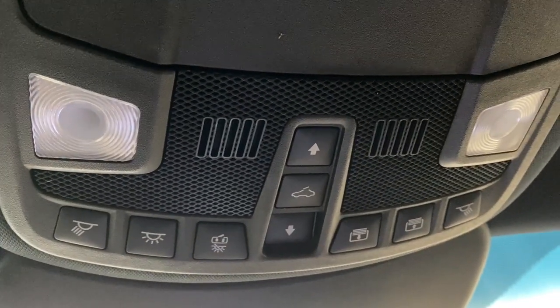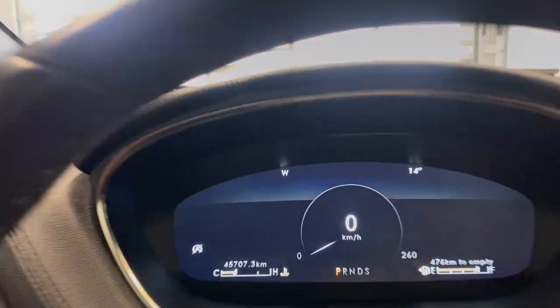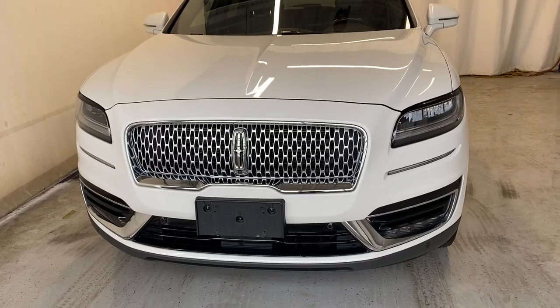We've got a dual moonroof right there. Opening up the overhead console we have a nice sunglass holder, interior lighting options, and moonroof controls, plus a nice rear view mirror.